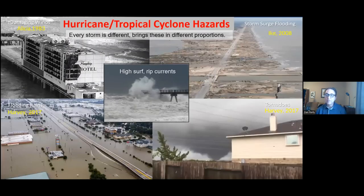Every storm is different — hurricanes, tropical storms involve some combination of hazards: damaging winds, storm surge flooding, flooding rains, tornadoes, and high surf and rip currents. Every storm has some combination of these.